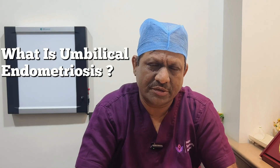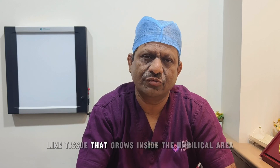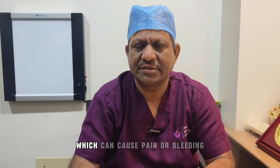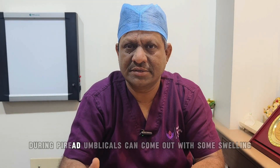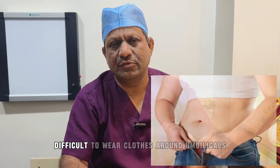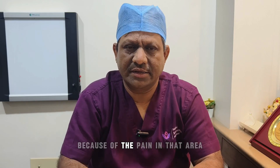What is umbilical endometriosis? It is basically ectopic endometrium-like tissue that grows inside the umbilical area. When you have a painful nodule there, a lump-like feeling which can cause pain or bleeding during periods, the umbilicus can come out with some swelling. Typically during periods it becomes very painful, and it becomes difficult to wear clothes around the umbilicus because of the pain in that area.